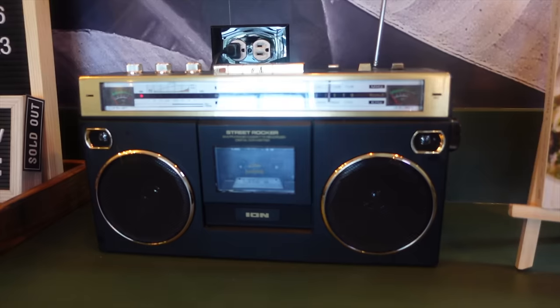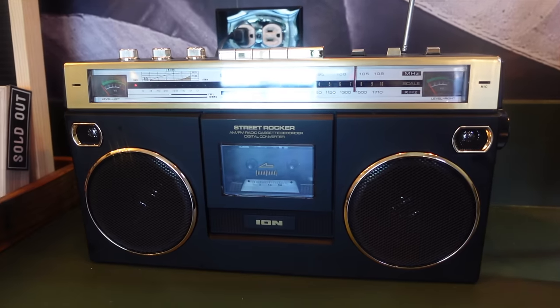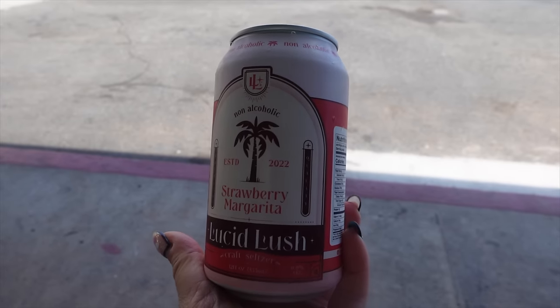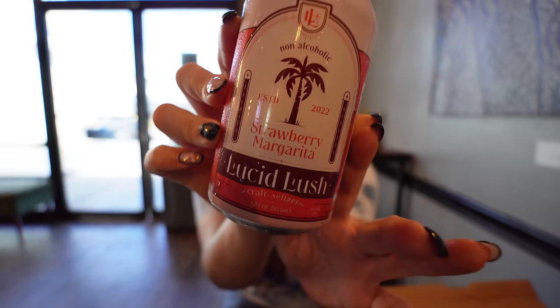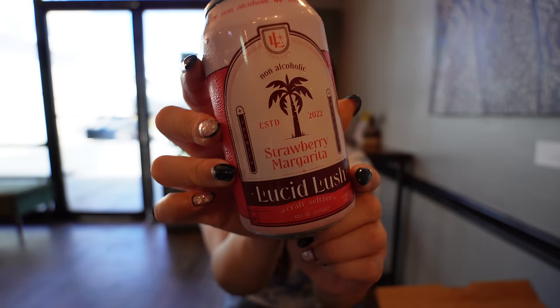We ended up moving inside because the owners are so so nice — they were saying how hot it was outside and even turned down the music just for us, they're unbelievably accommodating. They also gifted us this non-alcoholic craft seltzer called Lucid Lush — this is the strawberry margarita version, a low-calorie craft seltzer. We love our seltzer waters and this is so refreshing — you can really smell the strawberry.